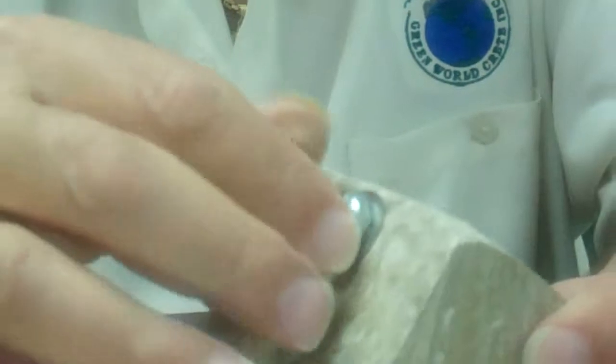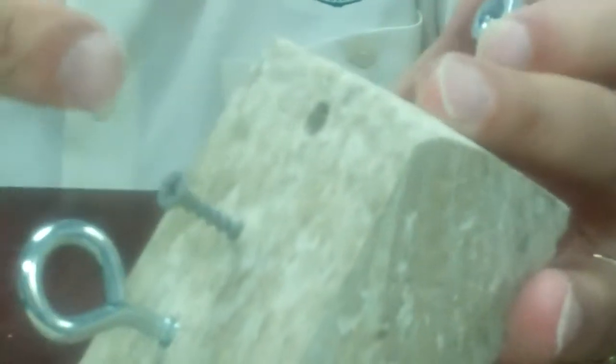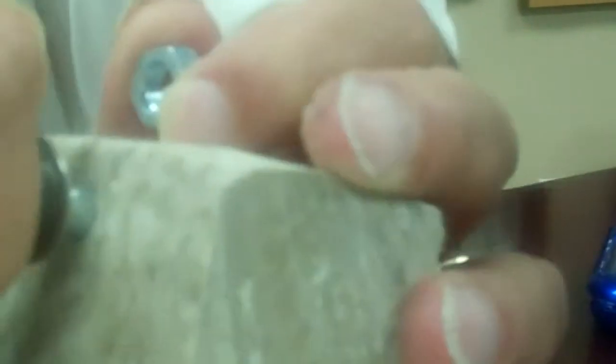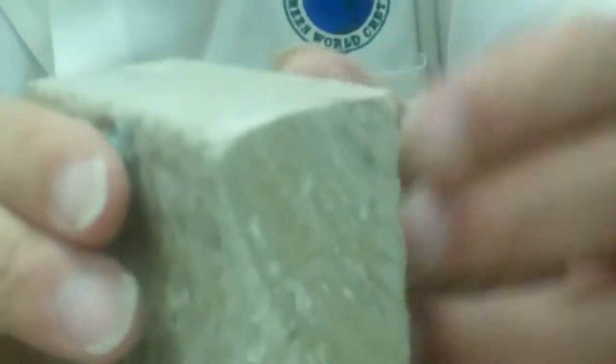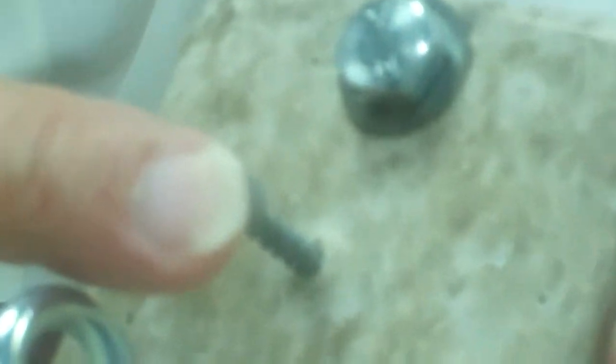Now I want to show you that here is a bolt, and this bolt was put into this piece of artificial wood — this Blue World Wood — and we drilled a hole right near the edge. And if you can see carefully, you're not going to see any cracks. Here is a screw that was just drilled in, and here is a nail that was hammered in.